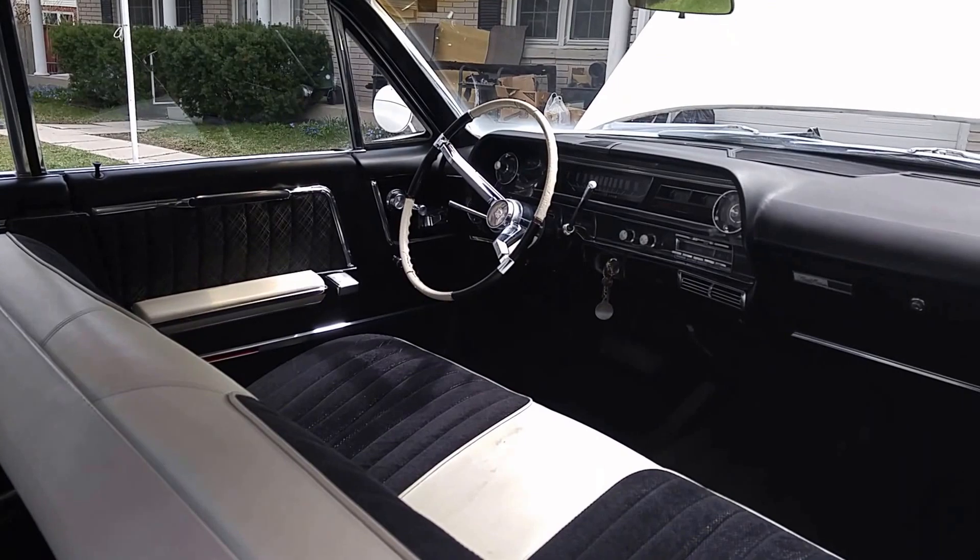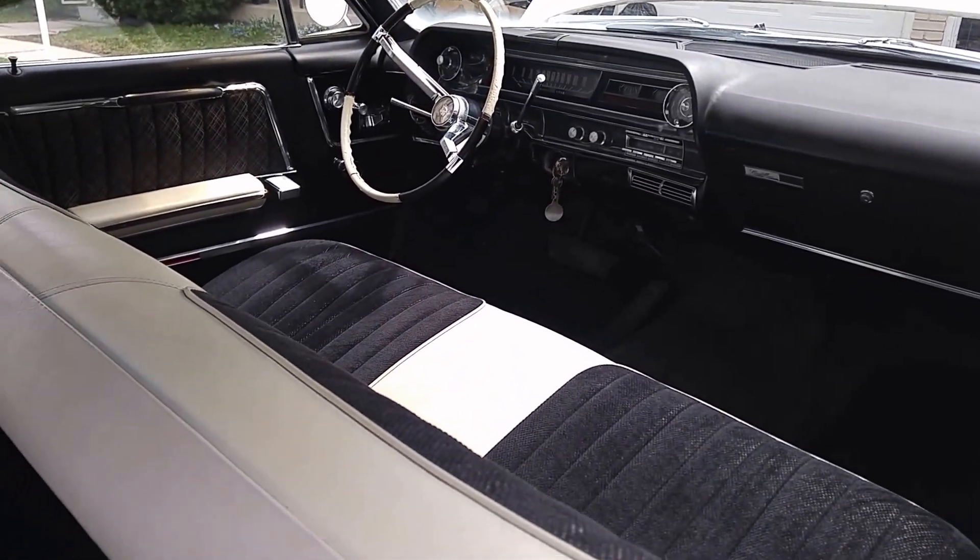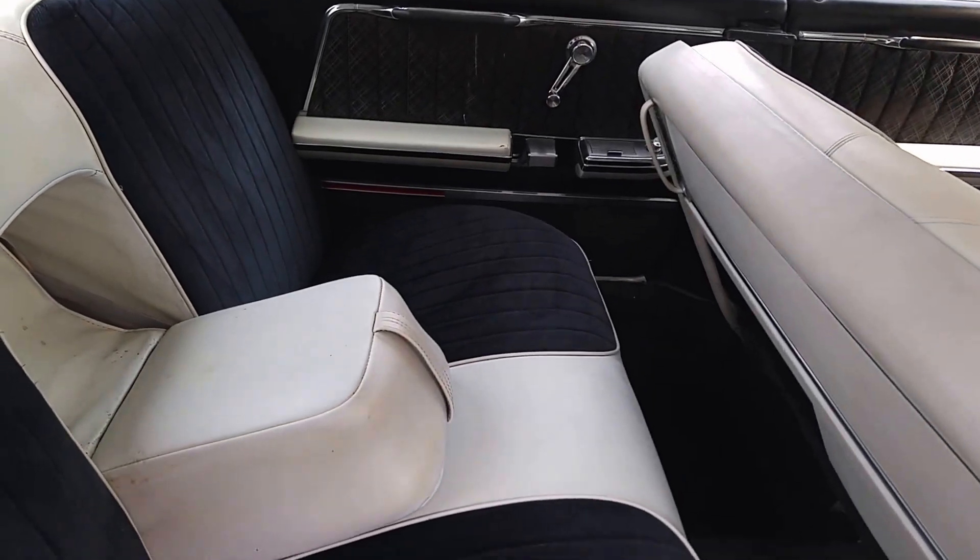The last owner redid the front seat before I bought it, so I just had the back seat done to match. And it's a perfect, perfect match. I couldn't be more happy with the results.